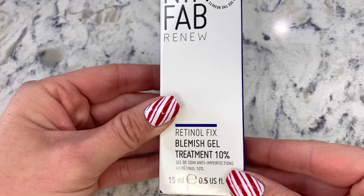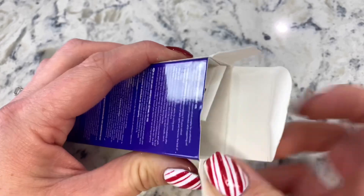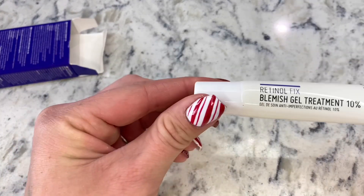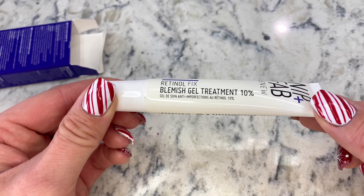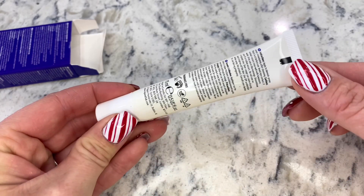Last up, we have the blemish shell treatment. I'm excited about this because we have not received this before. How cool — anti-imperfections. This is going to be great to use.